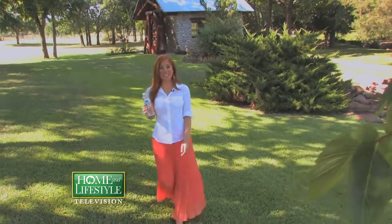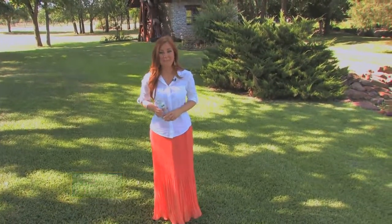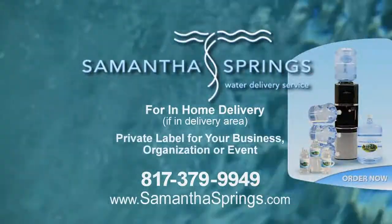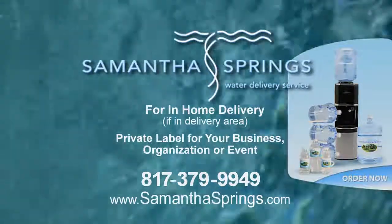If you have a fundraising opportunity and want to tap into Samantha Springs for your own private label, or you want to find out about home delivery, call 817-379-9949 or visit samanthasprings.com.